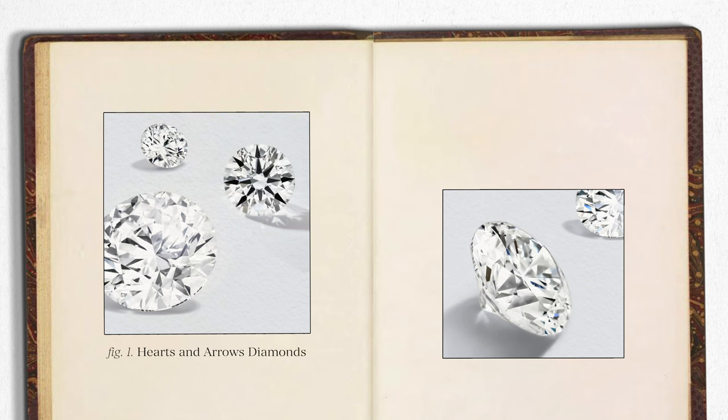Today we're going to talk about hearts and arrows diamonds, which at James Allen are better known as True Hearts diamonds.